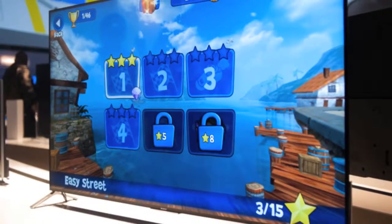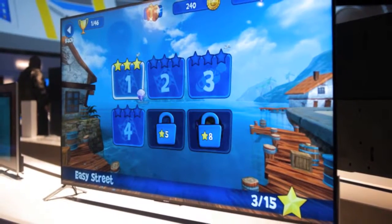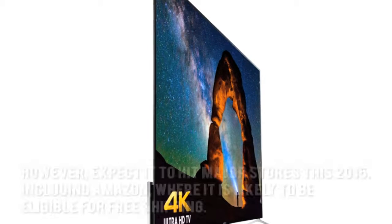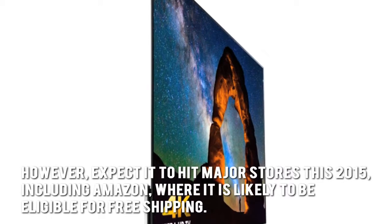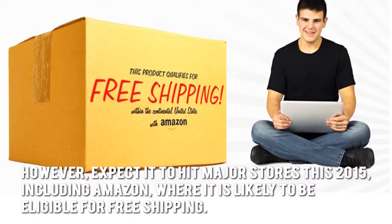How much is the Sony XBR55X900C 4K Ultra HD TV? Neither the price nor the exact launch date of this Android TV has yet been announced. However, expect it to hit major stores this 2015, including Amazon, where it is likely to be eligible for free shipping.